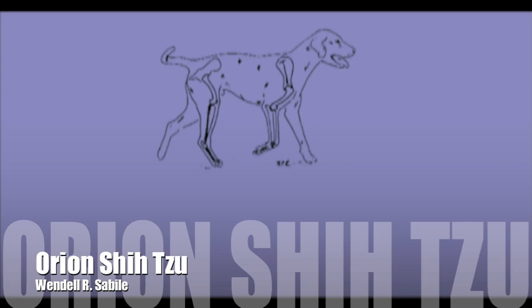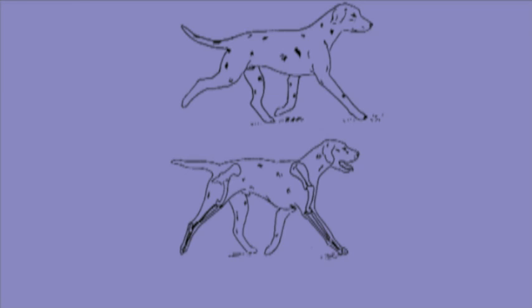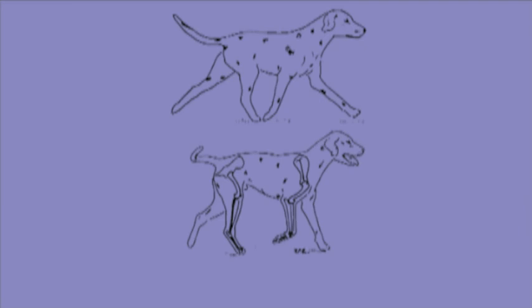This dog is too straight, both front and rear, but in spite of this fault and a short stilted gait, his body appears to be in balance. He may be better off than a dog lacking balance, where one end has to compensate for faultiness in the other.